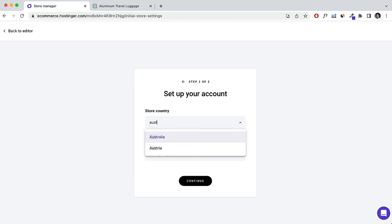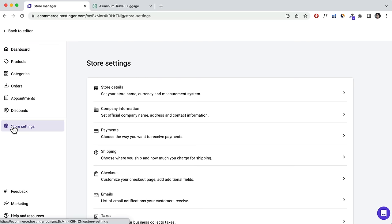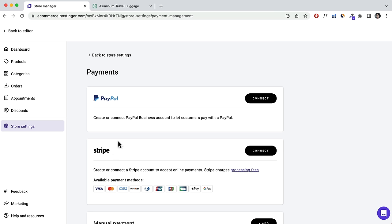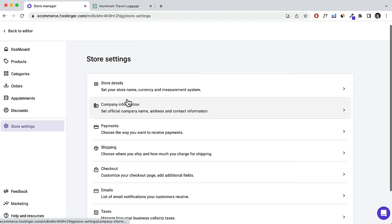On the left-hand side, this is where you add products, categories, manage orders, appointments, and set discounts and coupon codes. In Store Settings, enter your store details and company information. If you want to receive payments, sign up for PayPal or Stripe and connect it to your store. All payments will go to your PayPal or Stripe account, from which you can transfer to your local bank account.